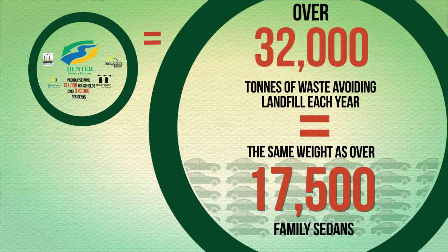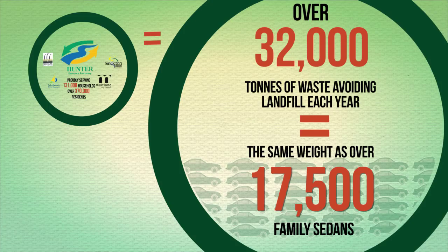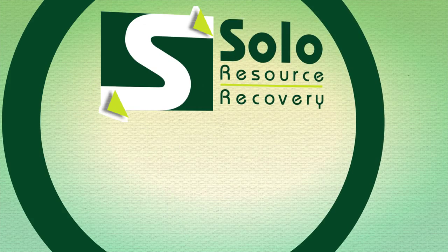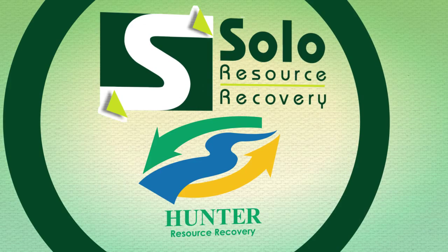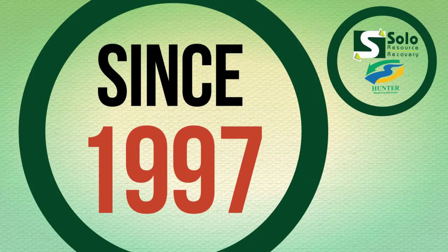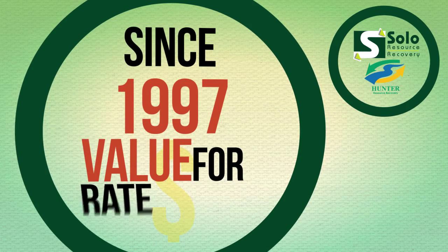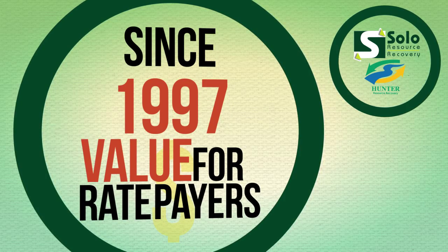Look at what we're saving each year, but we know we can recycle even more. Solo Resource Recovery has provided the recycling collection to Hunter Resource Recovery since 1997. Together, our efficiencies bring substantial value to local ratepayers.